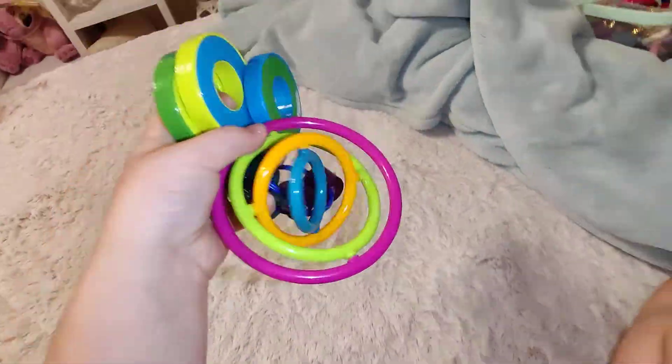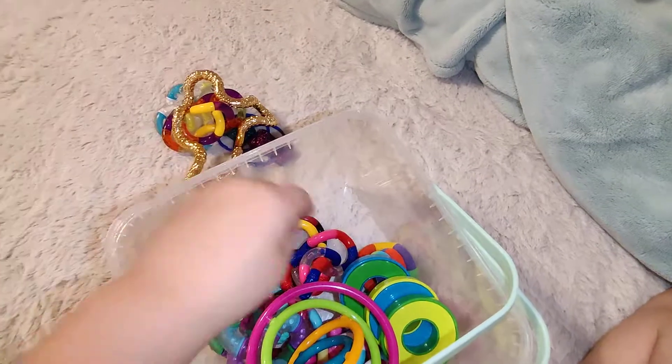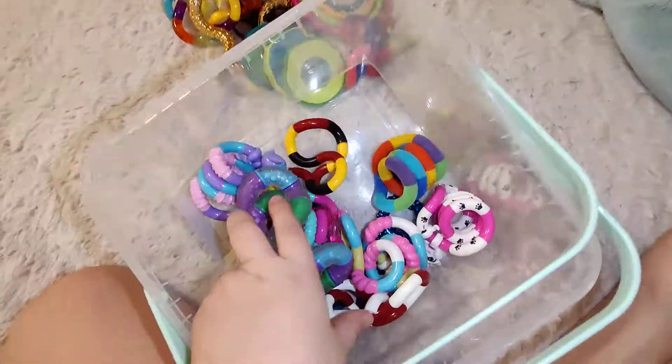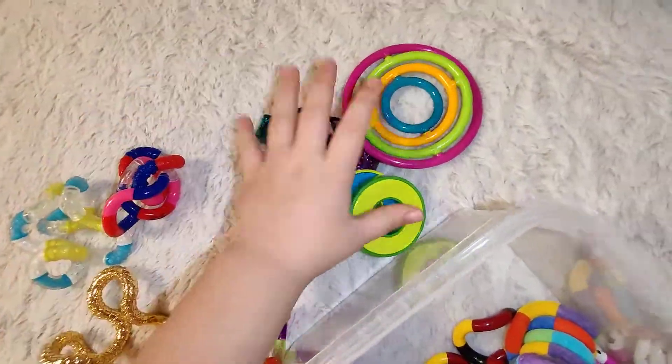Yeah, that was me reviewing all of my new fidget toys. I'm going to get all of them out to show you guys. Four tangles — one, two, three, four — and that's all I got.